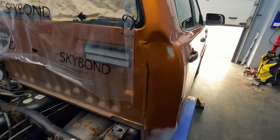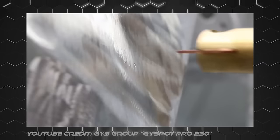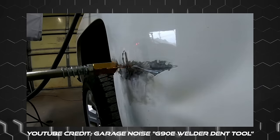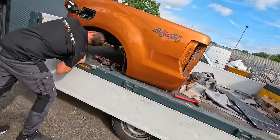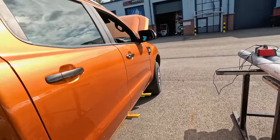Before we send this truck off to paint we're going to try and pull a few of these dents out to make life easier for the painter. The way this tool works is you weld it to the required area, slide the hammer on the shaft of the dent puller until you're happy with the dent being pulled out, and then we can go over it with some filler and get it in primer ready for the painter. The new bed's just turned up and we're going to get that put on the back of the truck so we can send the whole thing around to the painter in one go.